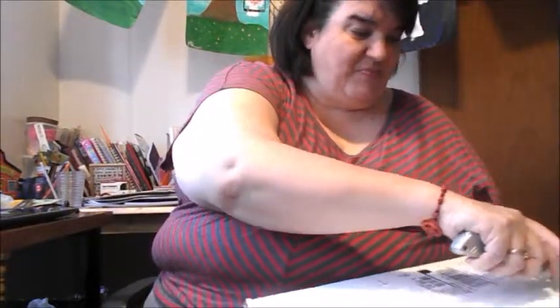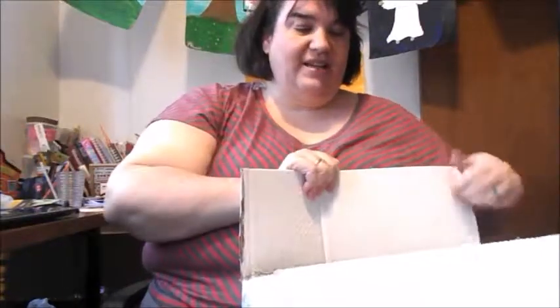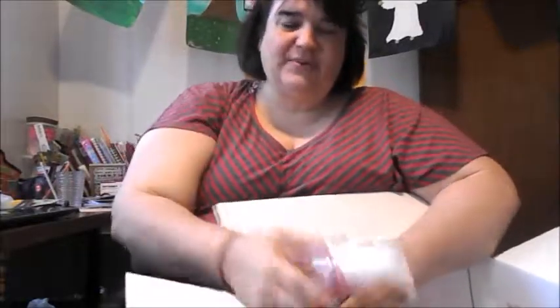Anyway, this is from Bath and Body Works, and I was so excited because I don't get to shop there very often. But since I had this certificate, they had a sale going on right now — it's like 75% off, which is really, really wonderful. And paper. Look at all the goodness! I'm so excited to get all this. So let's see what I got.